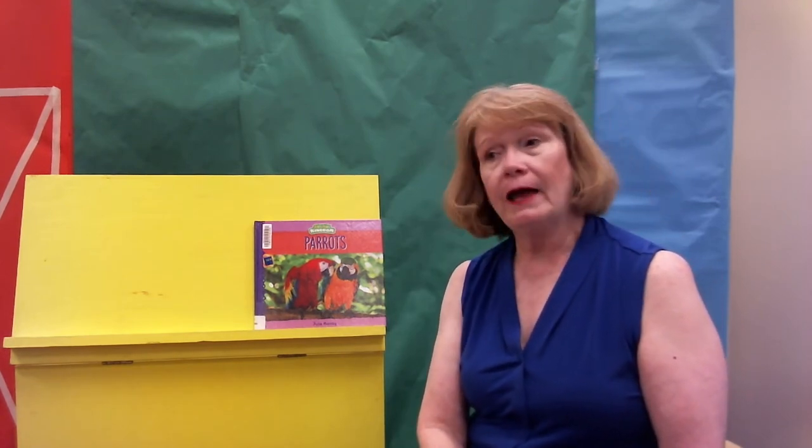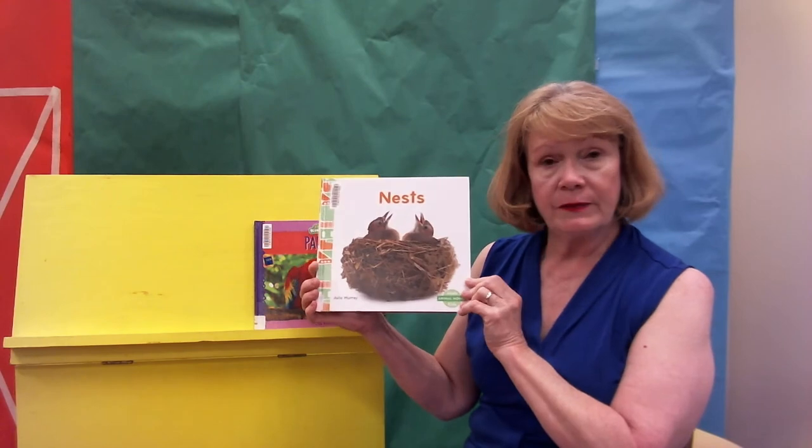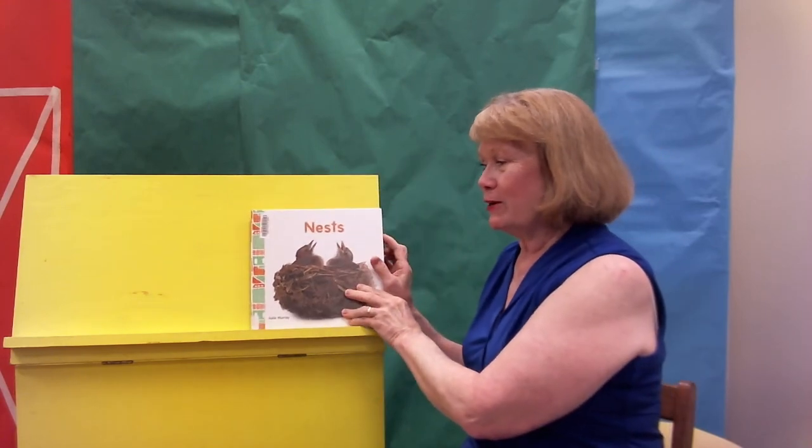This is part of our storytime — to learn some new things. I have enjoyed reading that book to you and I hope you enjoyed learning about nests. We hope to see you here in the library very soon. Have a great day, everybody. Bye-bye!